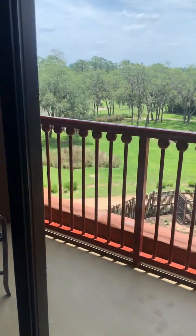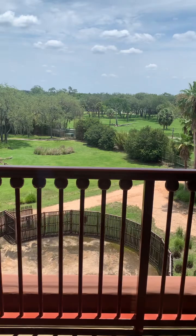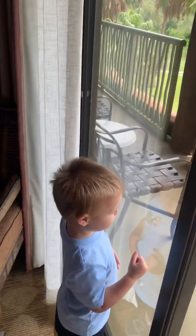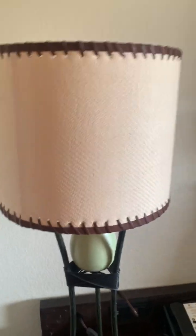Now this balcony leads to the other balconies. Want to go out on the balcony, Colt? Look at the lamp, Colt. It looks like there's an egg here.